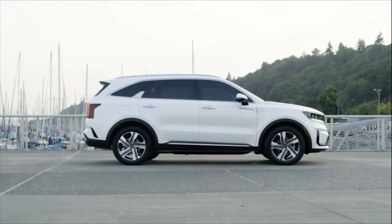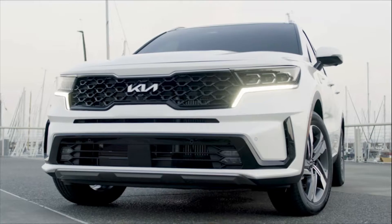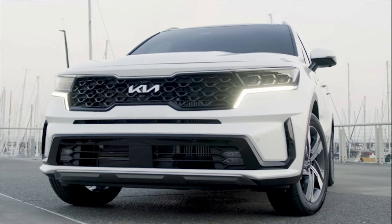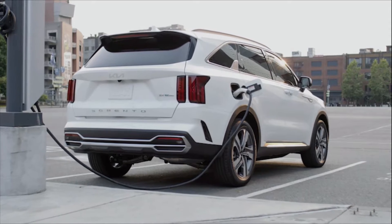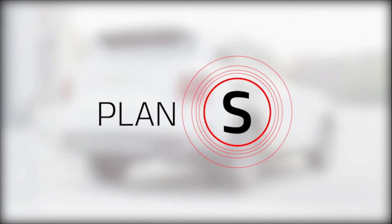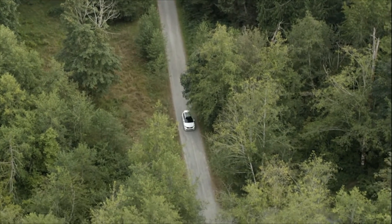The Sorento PHEV is America's first mainstream turbo-powered plug-in hybrid three-row SUV. The electrified Sorento is one of the first new vehicles to stem from Kia's Plan S strategy — a transformational commitment to becoming a leader in mobility, electrification, connectivity, and autonomy.